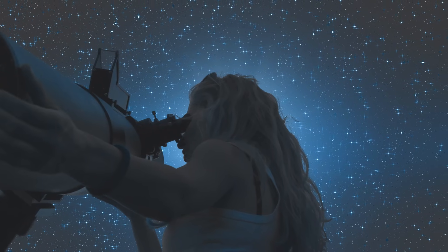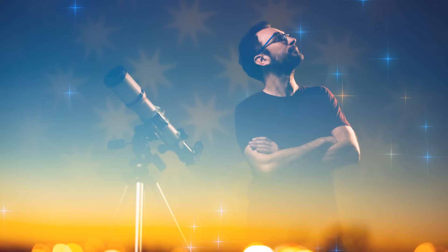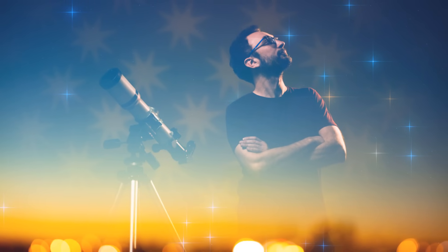Are you a beginner? No worries. The Jiskayer Telescope is so easy to use, even your dog could set it up. Just unpack, aim, and start exploring. No tools, no hassle, just pure cosmic fun.